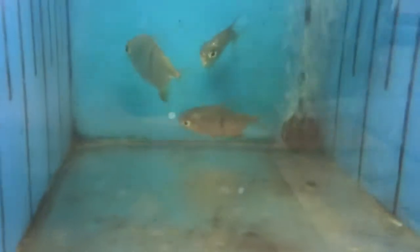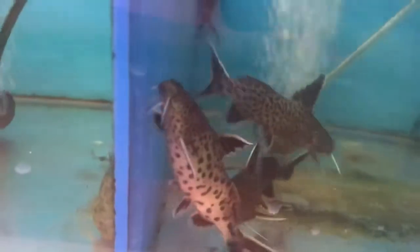Some young little black bar silver dollars — we used to have one in here that was huge, probably like that big. There are the little young ones. Some cenedonus cats, feather black feather fin knife, and a little rope fish.